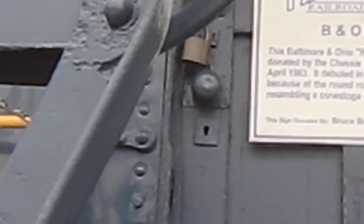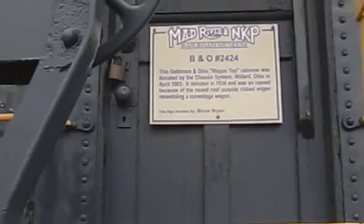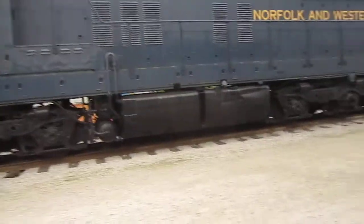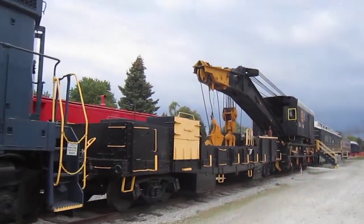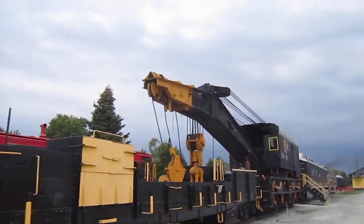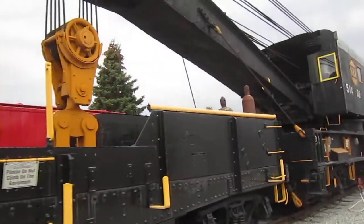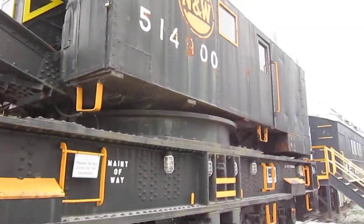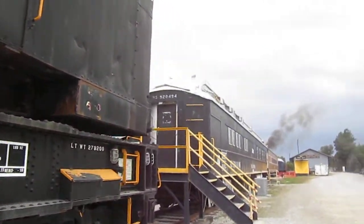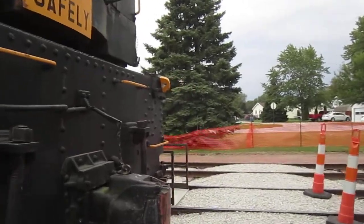It's a rear wagon top caboose. And then you have a big hook, as they call them — or a derrick crane, a wrecker crane for railroad purposes. They would use them for picking up wrecks and derailments, various things. It's not unlike the one we have at the Fort Wayne Railroad.